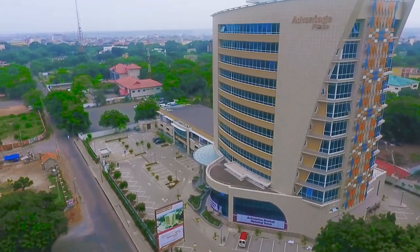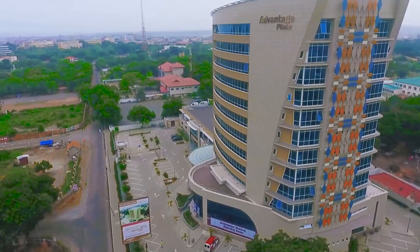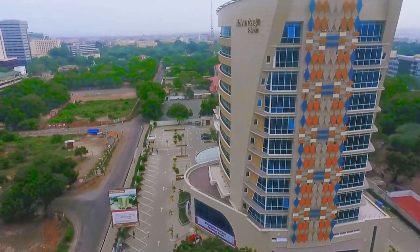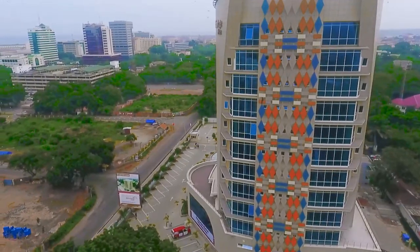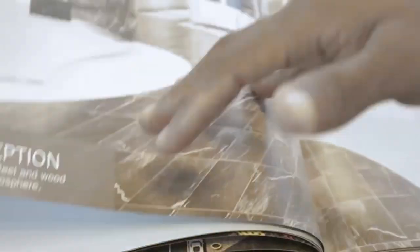We came up with an initial design which was rectangular in shape, but after our initial presentations the client didn't think the rectangular shape was iconic enough. So we went back and reviewed the design a few times, then came up with a curvilinear form — the first design the client liked very much.